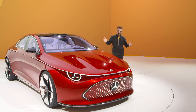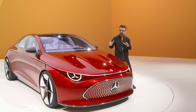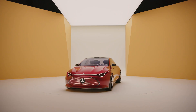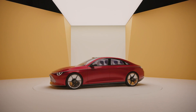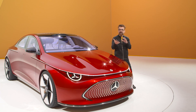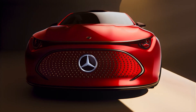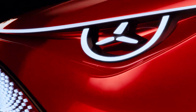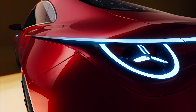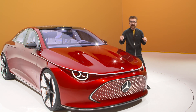So here it is, the CLA class of vehicles. It'll come in both gas and electric. It's just a concept for now. This vehicle will actually have four vehicles that come out of it — the sedan, a shooting brake, and two SUVs. And in the electric version, they're saying 750 kilometers on a single charge of electricity. The direct translation is around 466 miles.